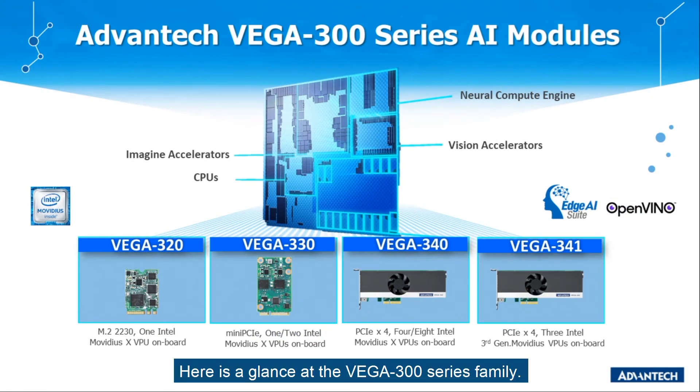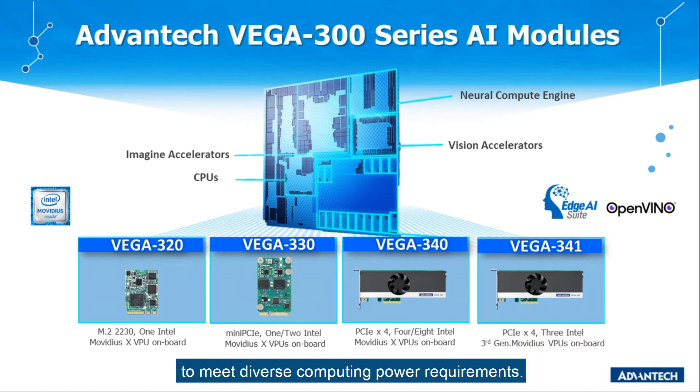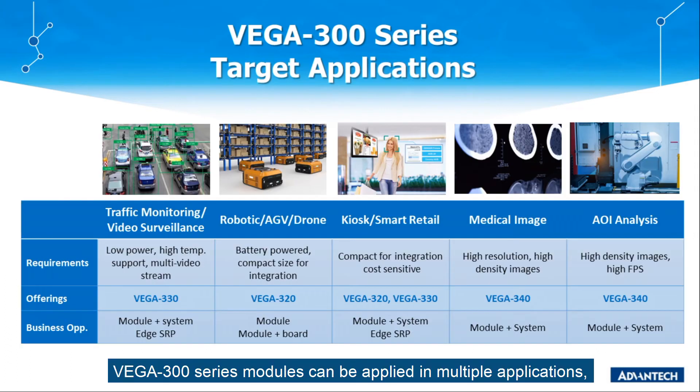Here is a glance at the Vega 300 series family — from small size Vega 320 and 330 modules in M.2 2230 or Mini PCIe form factor that have 1 or 2 Movidius VPUs on board, to the PCIe x4 Vega 340 with 4 or 8 VPUs to meet diverse computing power requirements.